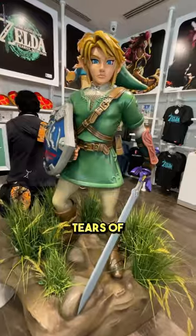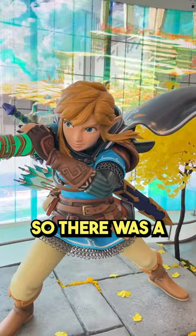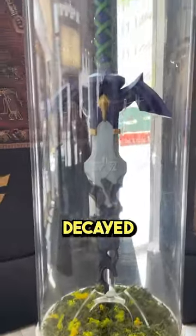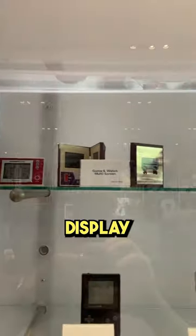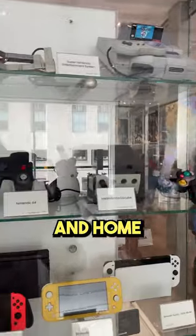Now, at the time I recorded this, Tears of the Kingdom had just come out, so there was a big Zelda display complete with the decayed Master Sword. But one of my favorite things is the museum-style display of their various handhelds and home consoles.